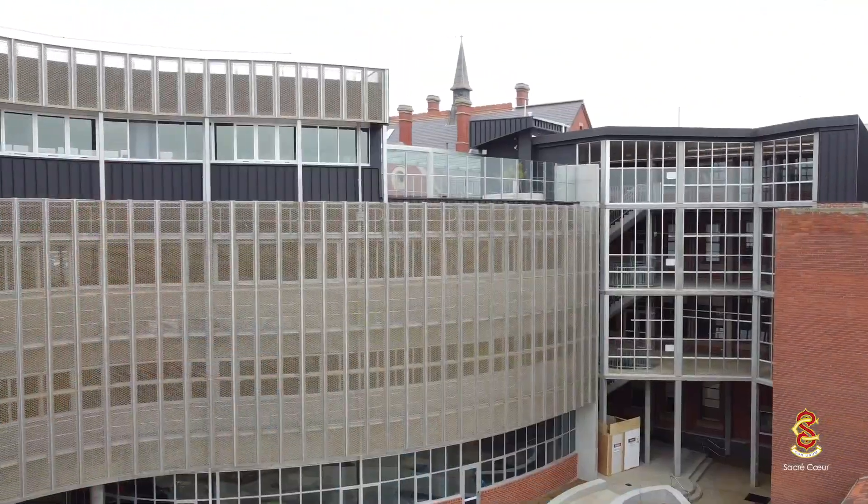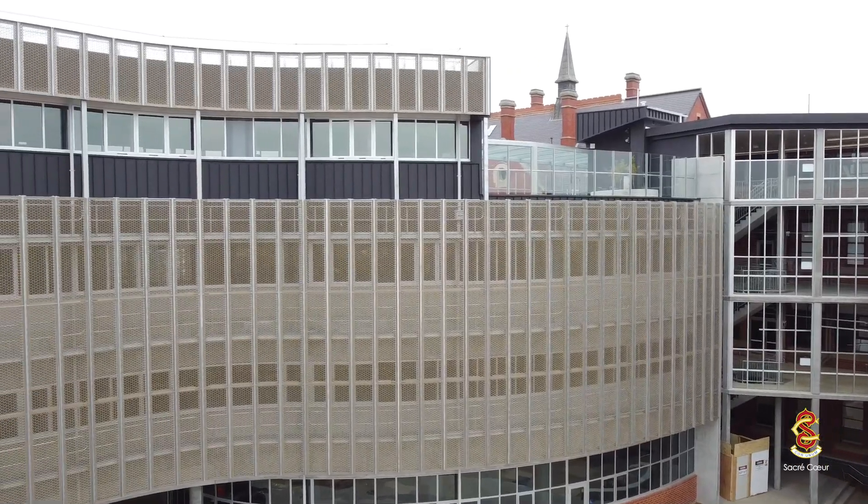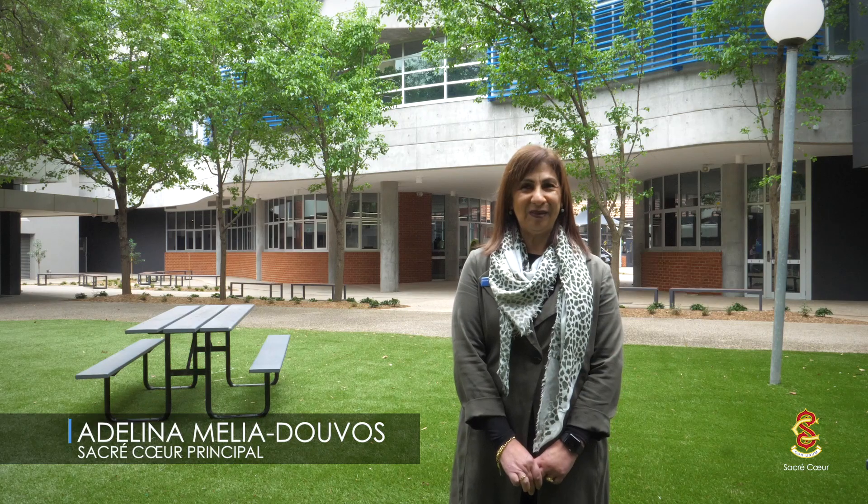This is the St. Madeleine-Sophie Borough Centre, the new beating heart of our school. Please come inside and have a look around.